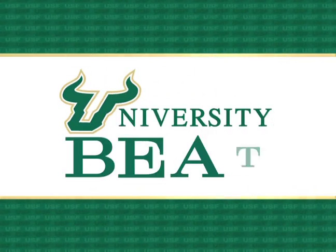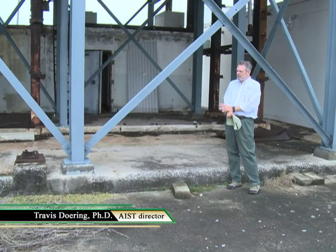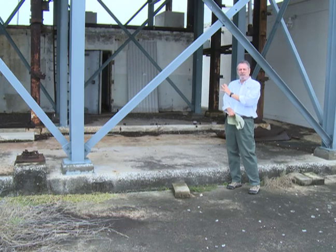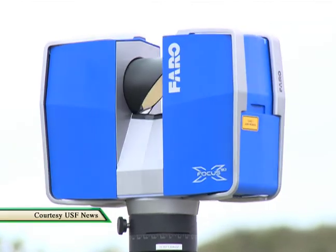It's a three-dimensional laser scanner called terrestrial laser scanning, and the equipment that we're using can capture everything that is visible — everything that you can see — to an accuracy of two millimeters or less.